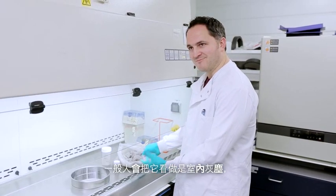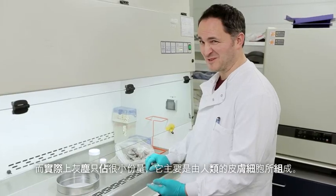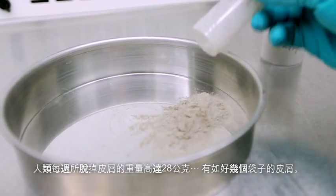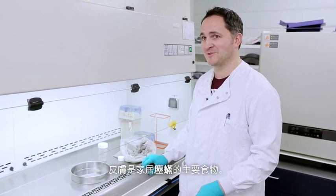This is typically what you'd recognise as house dust, but actually there's a much smaller fraction to dust, and that's primarily made up of human skin cells. People actually shed anywhere up to 28 grams of skin a week — as much as a bag of crisps. Skin is actually the primary food source for house dust mites.